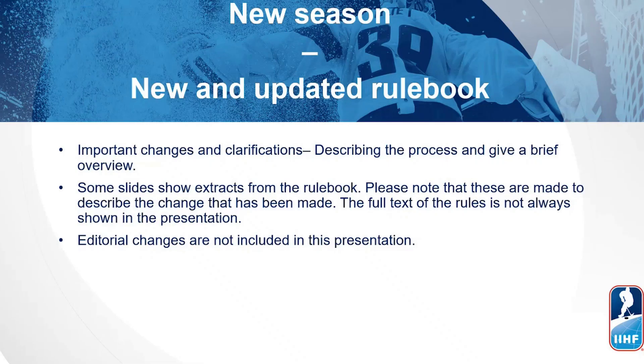For this season we have an updated rulebook that is updated on a yearly basis. This has been done since 2020. Important changes and clarifications will be presented in this video. We will give you a descriptive picture over the process and a brief overview of the changes. Some slides show extracts from the rulebook — please note that these are made to describe the changes that have been made. For the full text and full understanding, please utilize the IHF rulebook. We have not included editorial changes in this presentation.